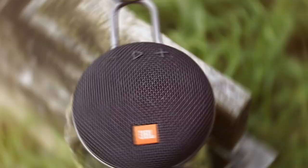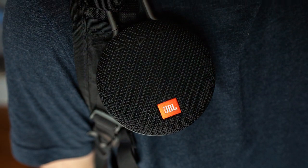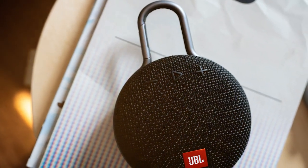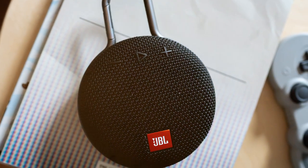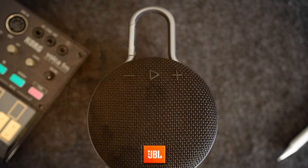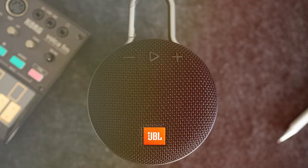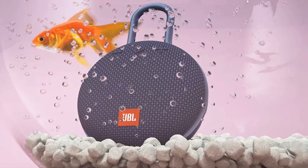Don't let its small size fool you — the JBL Clip 3 produces surprisingly rich and clear sound. The bass is impressive for its size, and it delivers a great audio experience. With Bluetooth connectivity you can easily connect your devices, and the built-in speakerphone lets you take calls with ease. The rechargeable battery provides up to 10 hours of playtime. In summary, the JBL Clip 3 is a fantastic choice if you're looking for a portable Bluetooth speaker that's tough, stylish, and capable of delivering excellent sound quality on your outdoor adventures.